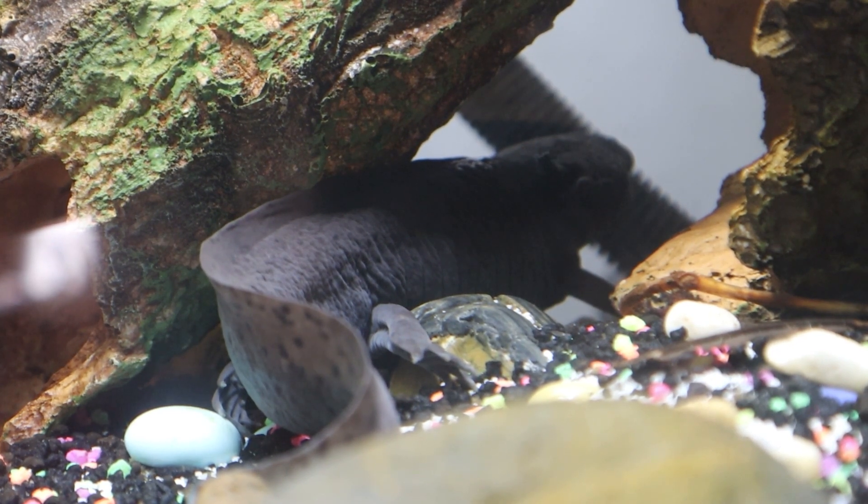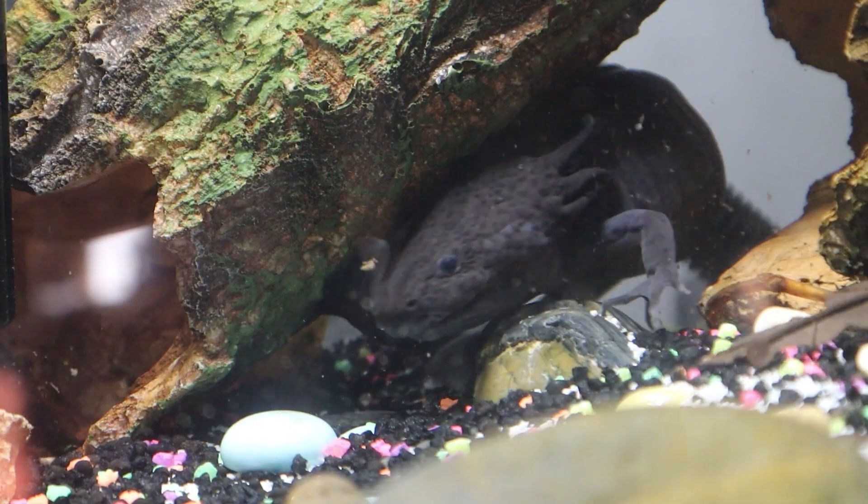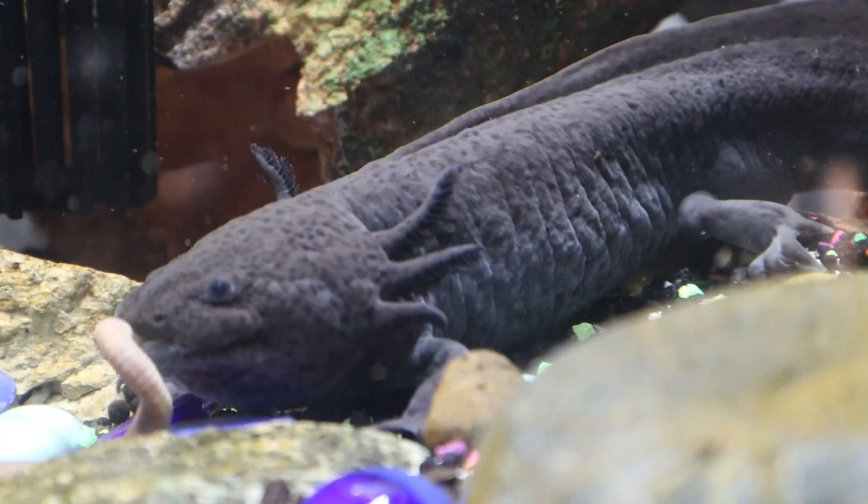They usually reach an average size of about 10 to 12 inches in length and they come in many different variations of color, but usually it's shades of gray, brown, green, orange, red, black, and a pinkish white.